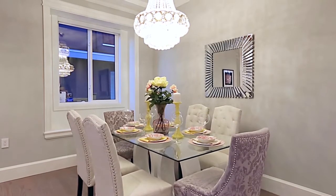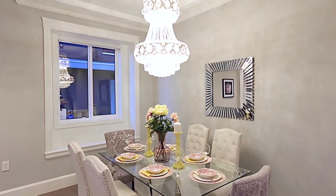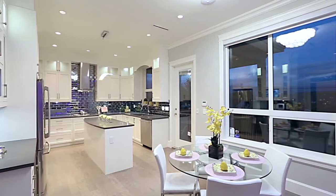The living room is open to your formal dining room, where you can host friends for quiet evening meals. At the back of the home, you'll find this modern, open-concept great room.